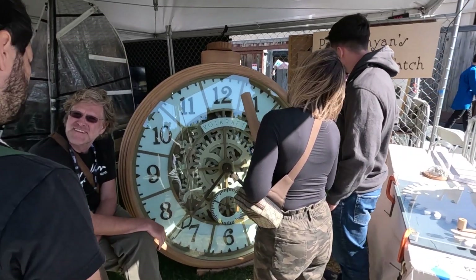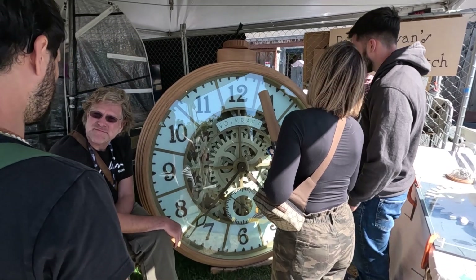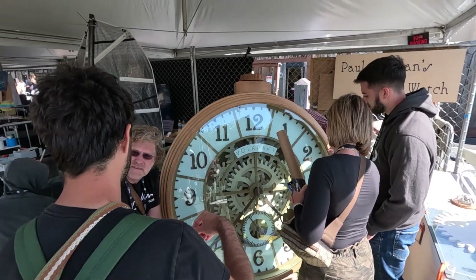Giant wooden mechanical watch. For all watch and figure enthusiasts. Awesome stuff.